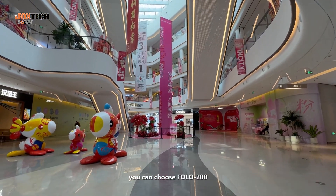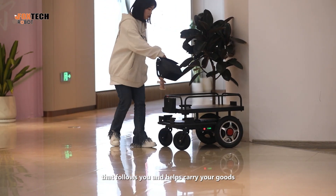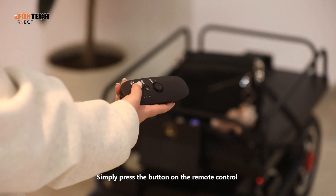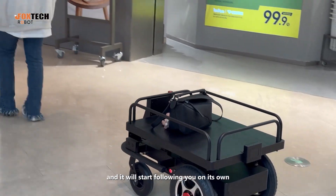When you are shopping in the mall, you can choose FOLO 200, an automatic human following robot that follows you and helps carry your goods. Simply press the button on the remote control to unlock the FOLO 200, and it will start following you on its own.